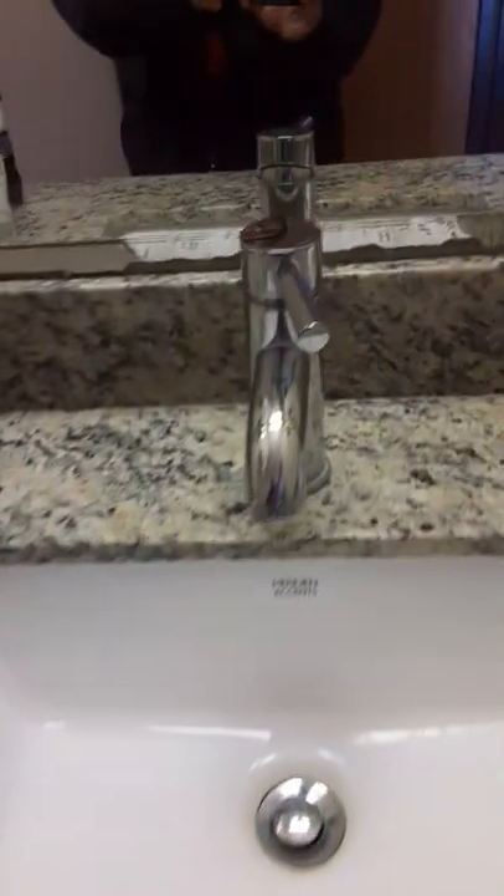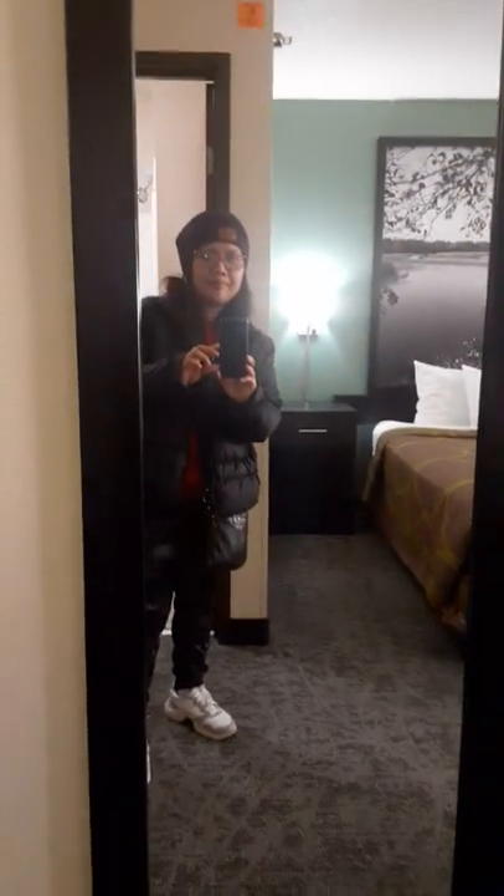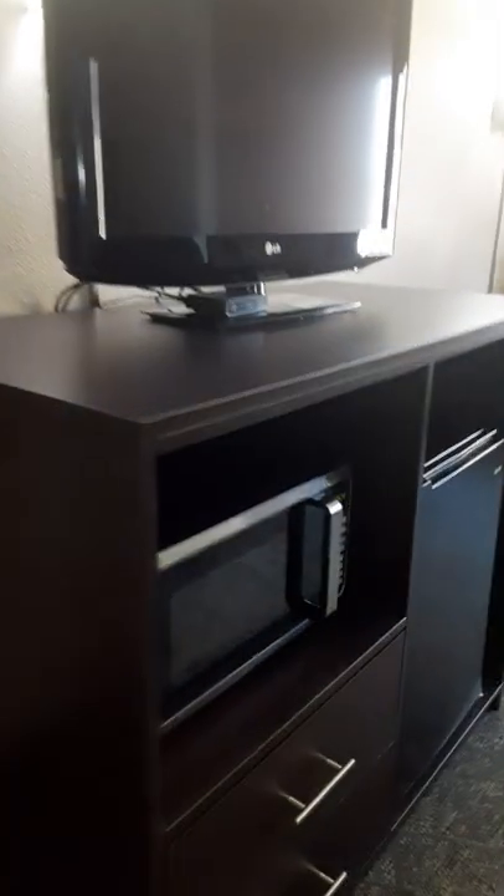This is the Super 8 Hotel. You can see they have a garbage can — very clean. And you can see this very big mirror they have. You can see their TV, guys — the LG TV — and this microwave. They have also this cabinet.